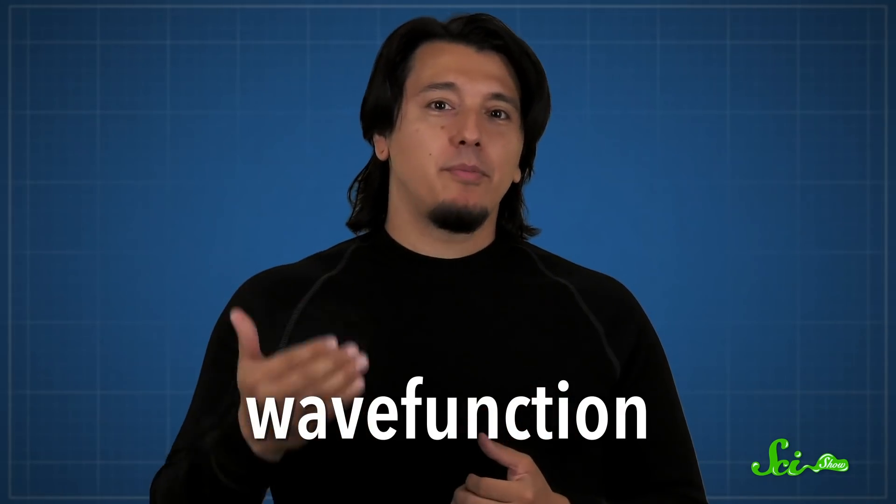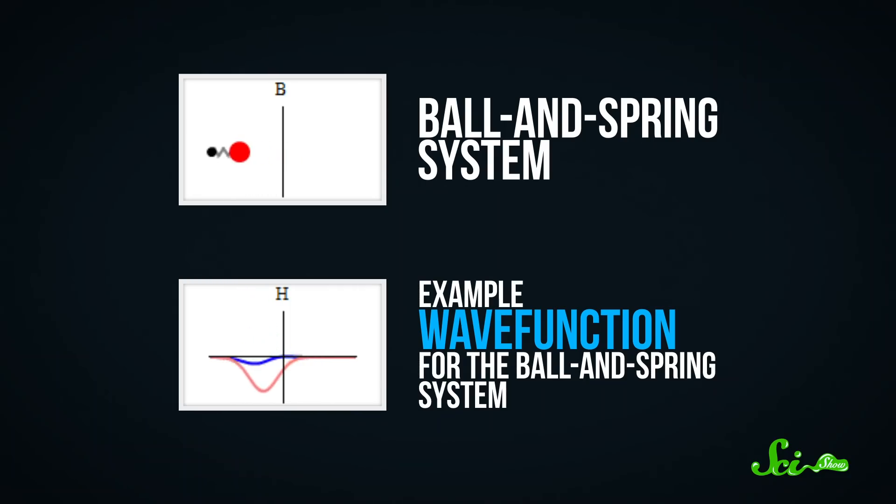To know how tunneling works, it helps to know a little about quantum physics in general. In the world of the really tiny, physicists use a mathematical function called the wave function to describe the properties of particles. For instance, if you're looking at an electron, its wave function would describe where it is, how fast it's moving, and so on.